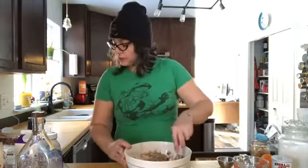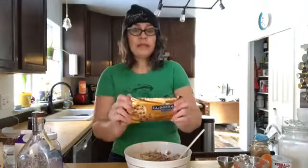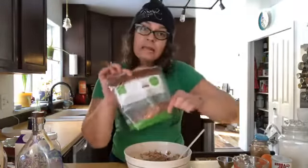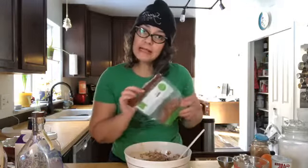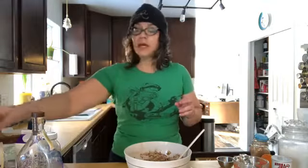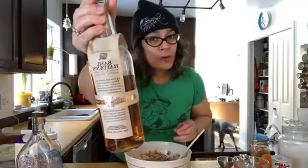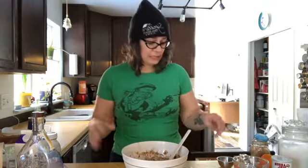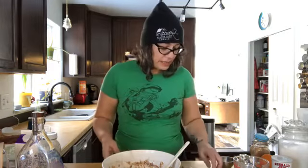Other things you could add: raisins, chocolate chips — my kids don't like sweet things so I skip those. I found a tiny bag of nuts in the freezer; I personally think nuts are evil. You could also add whiskey — it'll bake off and the flavor will be great. Now it's time to bake at 350 degrees.